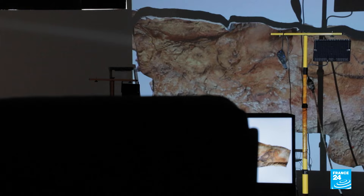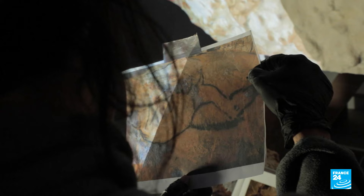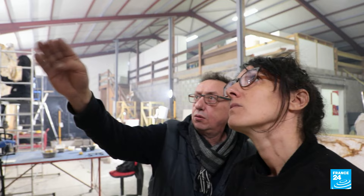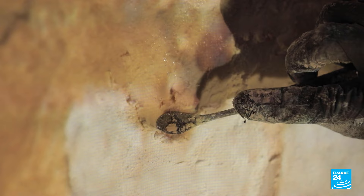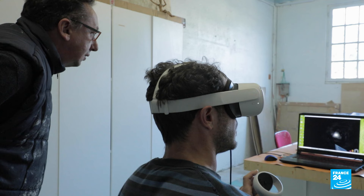The only way to save this legacy is to create a copy — a perfect replica, built far from the shores of the Mediterranean, here in the Dordogne region, where a team of specialists is reproducing the walls of the Cosquer cave down to the smallest detail. We're going to reconstruct absolutely everything: micro-reliefs, textures, translucent materials, that sort of thing. Alain Dalis is helming a team of visual artists who already carried out the reproduction of the Lascaux and Chauvet caves.